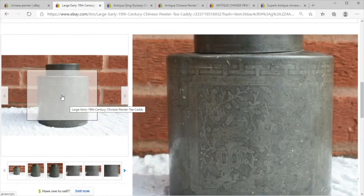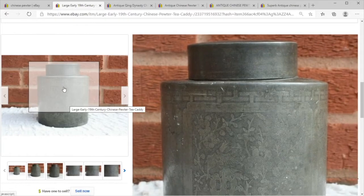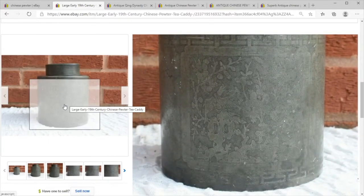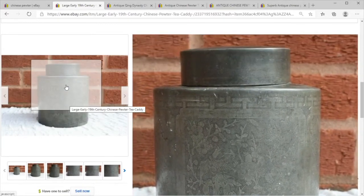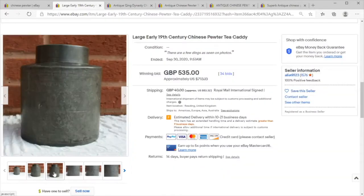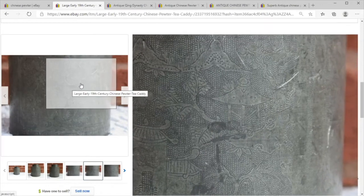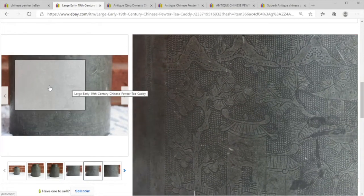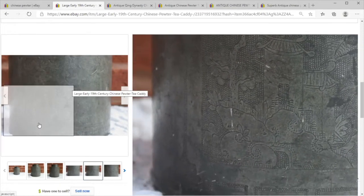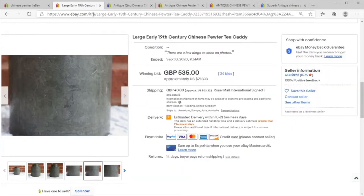Exceptional form here — we've got some really nice engine turning, or similar Chinese workmanship, very finely worked with scenes all the way around. 34 bids up to $713. You might note the condition is pretty scuffed up, but it is a quite nice 19th century Chinese pewter tea caddy, so it's got a punchy price.